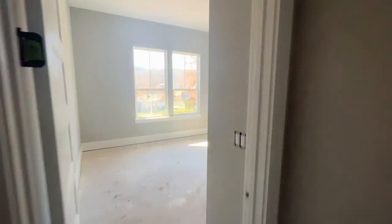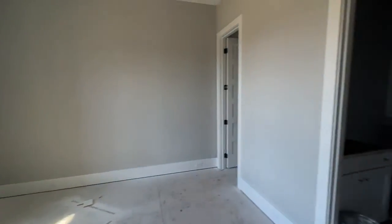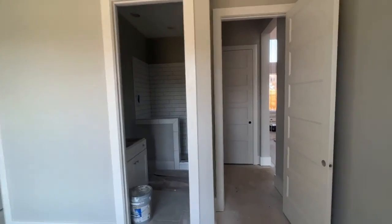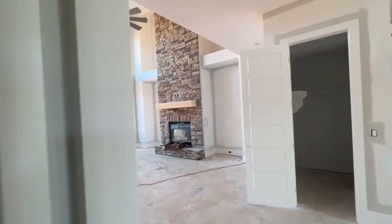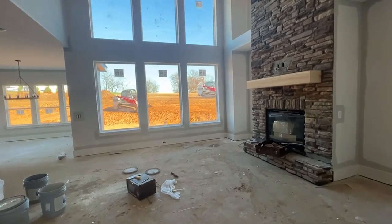Downstairs here's the fourth bedroom, so you've got two bedrooms on the main level. They all have their own private bath. So it's four bedrooms, four and a half baths, with a theater room, listed right at 2.1 million.